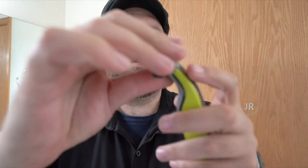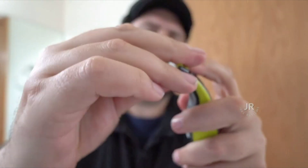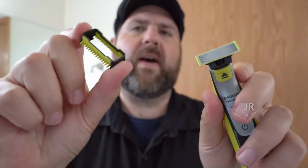Includes: one handle, one blade for face, one blade for body, four stubble combs for face, one skin guard for body, one body comb, one power charger, one protective cap. Subscribe and save on Philips Norelco OneBlade Replacement Blades and save up to 15%.